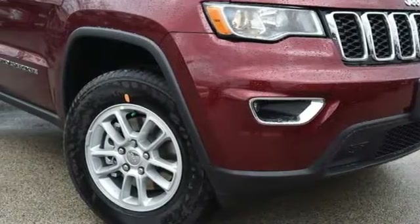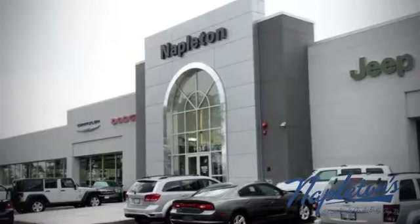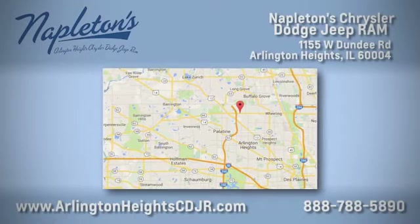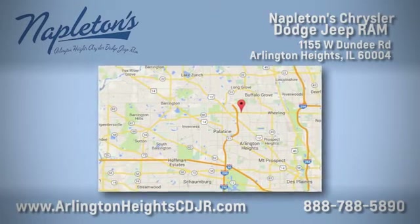Hurry in today and see it for yourself. Here at Napleton Chrysler Dodge Jeep Ram, we care about you. Stop by anytime. We're easy to find at 11,055 West Dundee Road in Arlington Heights, Illinois.